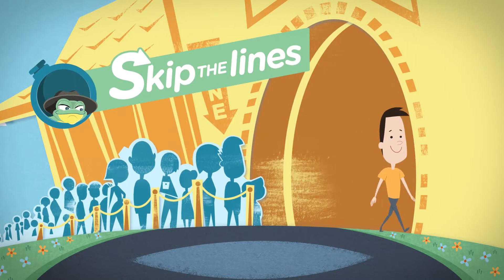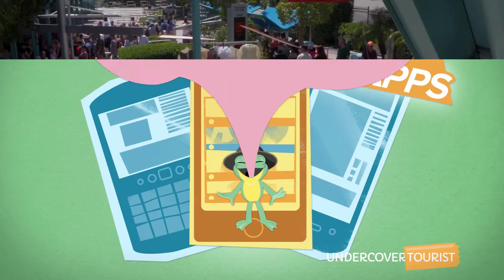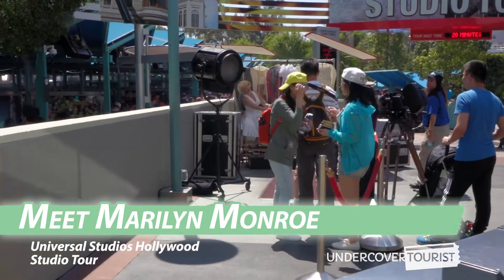Skip the lines with Undercover Tourists, crowd calendars, touring plans, and mobile apps. Until we pass it by, especially with your camera today, because you never know who we're going to see today or what we're going to see on your tour today.